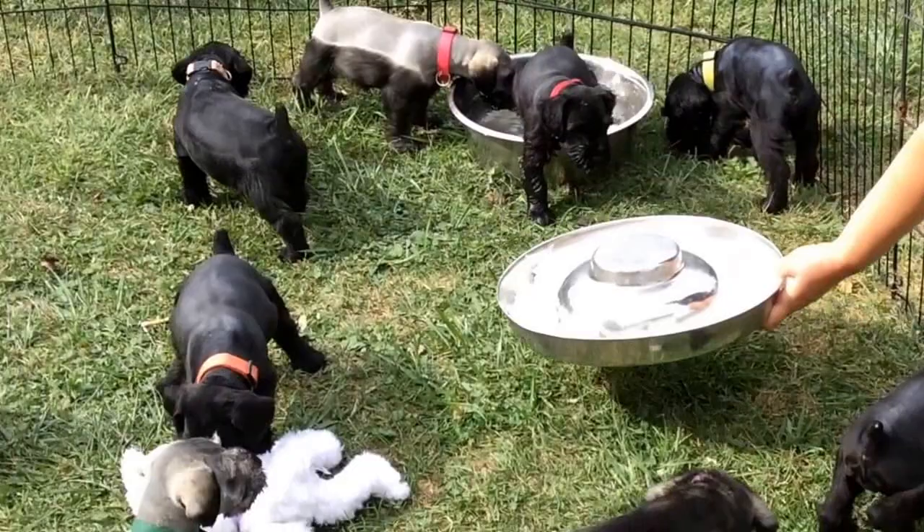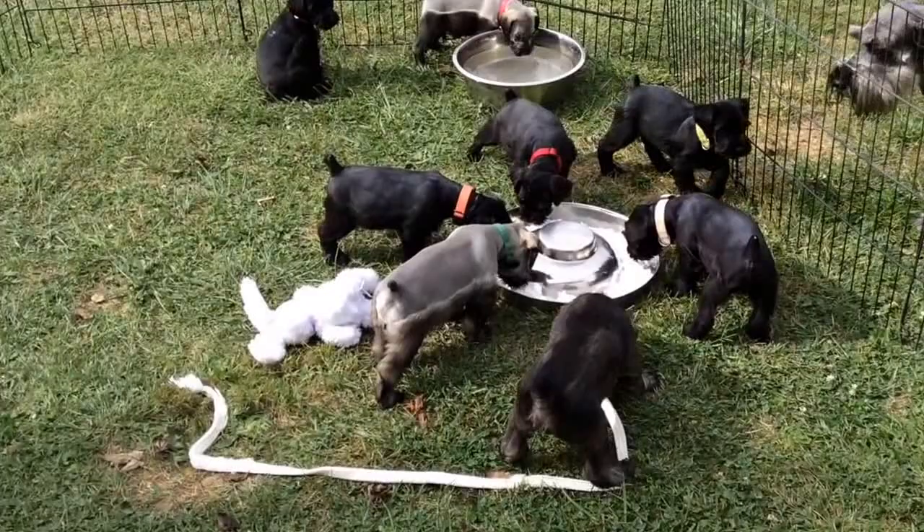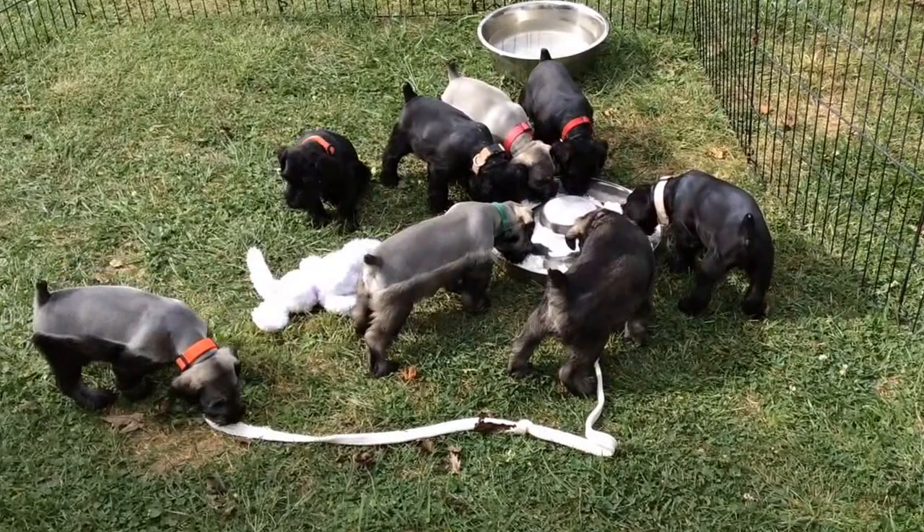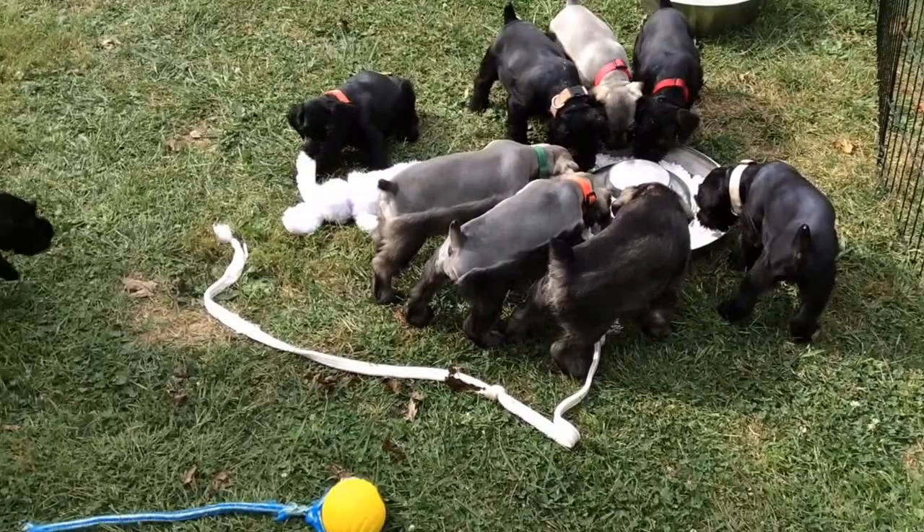These guys are doing super good. They don't know the cottage cheese went in. They went to the doctor yesterday for their vet checkup, and they will go not too much longer in for their spay/neuters.